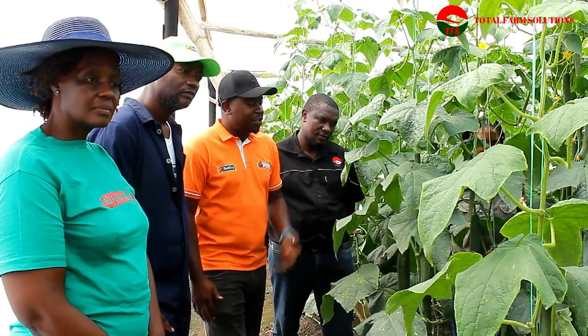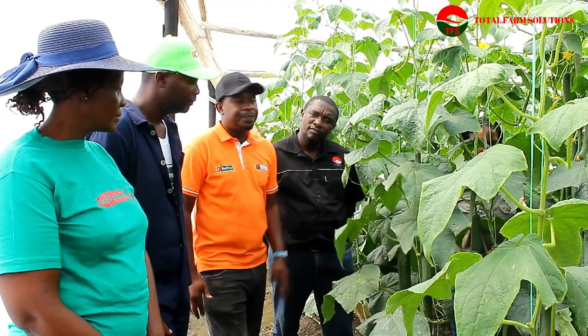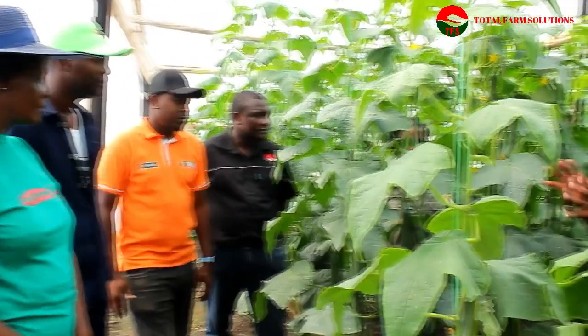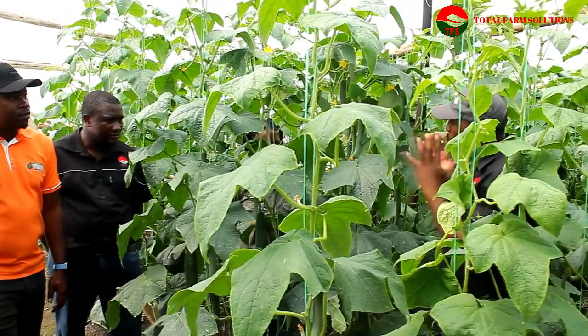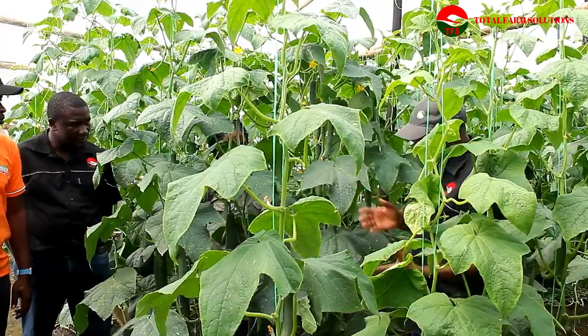I want to thank Mr. Kunze and Total Farm Solutions for believing in our variety that we have here. Thank you so much, Munya. In terms of nutrition, how do you manage this crop? Maybe taking it from you, Yvette from Windmill.